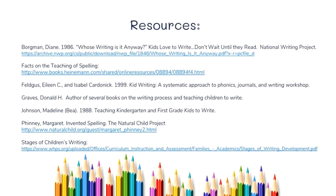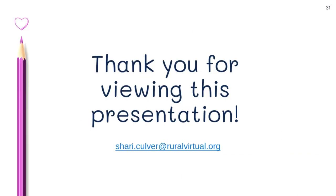Here is a list of some of the resources I referred to — people who have done studies on the stages of children's writing. If you're interested in any of those, send me an email and I can forward some resources and information so you can learn more about this. Thank you for viewing this presentation. I hope it was helpful and have a great day.